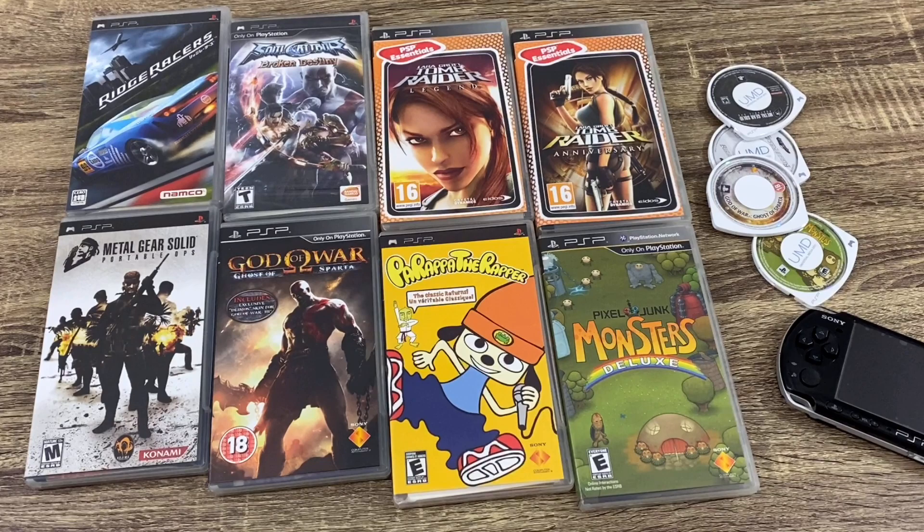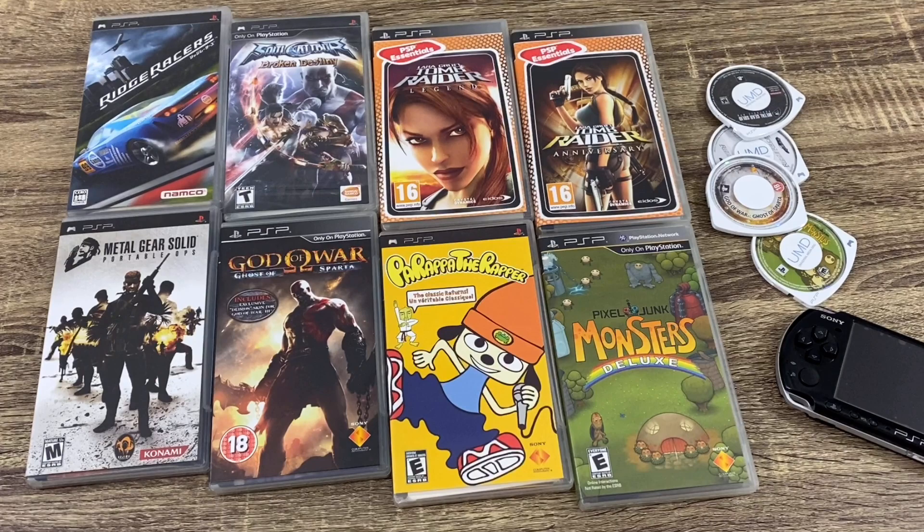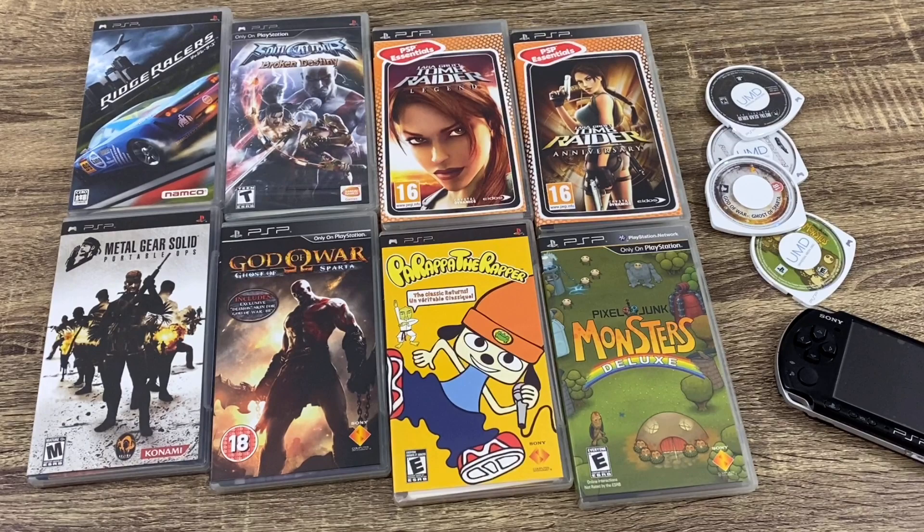We have the Metal Gear Solid series on there, and also one of my favorite franchises for PlayStation — it's unofficial, but it's the Ridge Racer series by Namco, which is phenomenal. I just love that game, it's so cool.